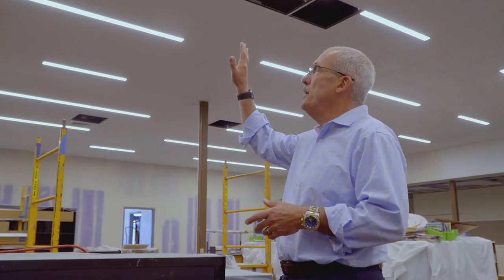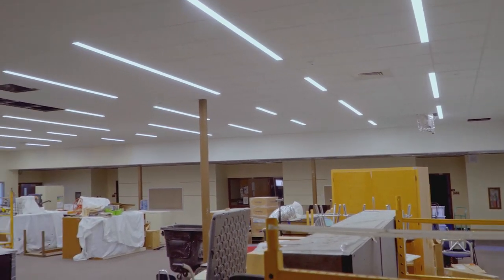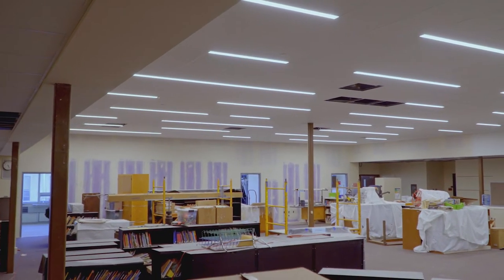This is the library area at CSK, and we've added all new LED strip lighting up here that you'll see in the ceiling. There are all new offices with permanent walls. Again, permanent structures for safety and security.